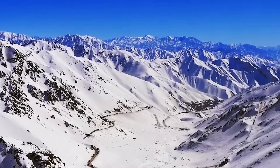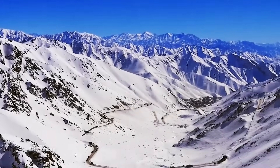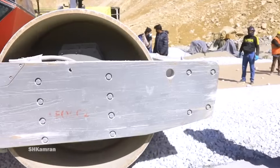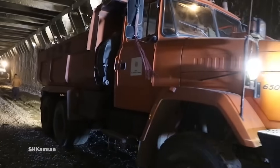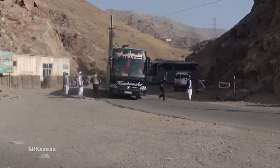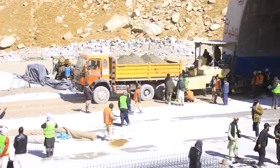The construction of these four tunnels costs 1.6 billion US dollars. The New Salong Tunnel starts from the Olang area in South Salong and extends to the Doshab area in North Salong, and this tunnel will be the biggest tunnel in the region.